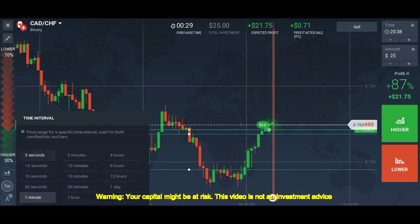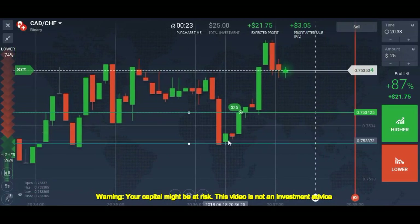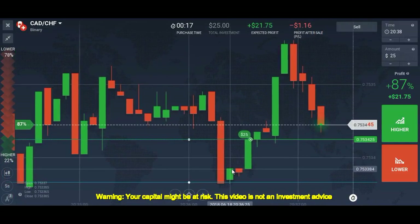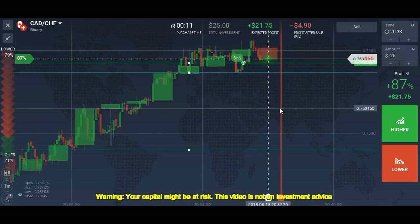Let me show you the confirmation. This level looks pretty good — this was the confirmation I got. I should have placed my trade here, but I placed it here instead, which is a late entry. No problem — our trade has been placed above the level.